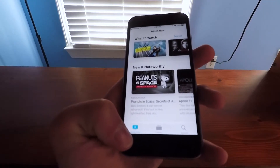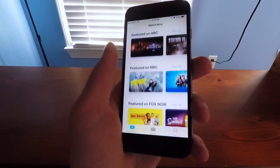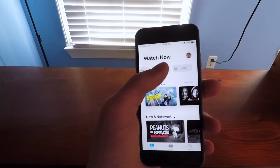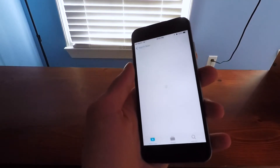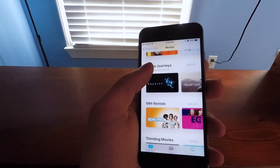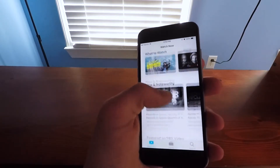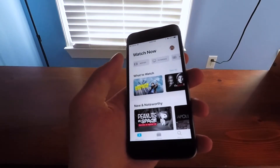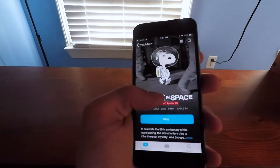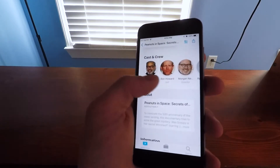We have three tabs on the bottom: Watch Now, Library, and Search. Watch Now is kind of the same as before, except now you can choose movies, TV shows, sports, and kids as categories from the top. This gives you suggestions on what you might want to watch. None of this is really personalized since I never really used this app, but it will be personalized if you use it a lot. It'll tell you what different services you can use to play something.